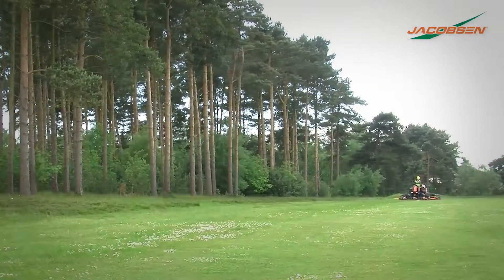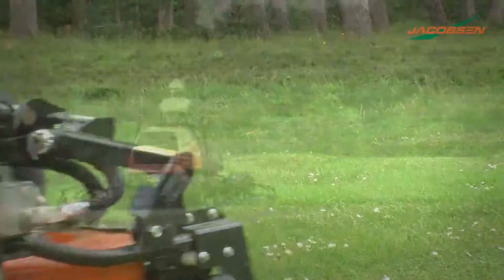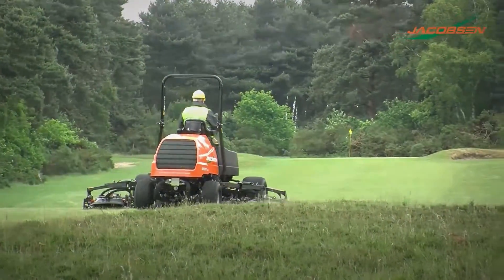Be the master of your grounds by boosting productivity with the superior power, contour following and cutting flexibility of the new AR722T from Jacobson.